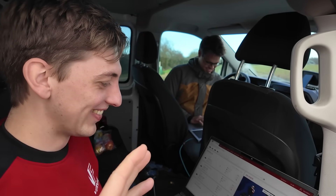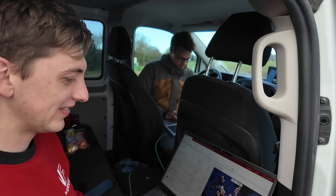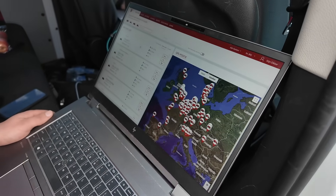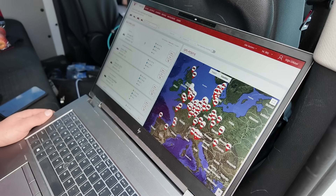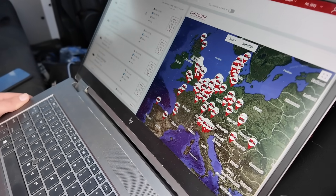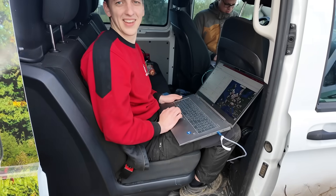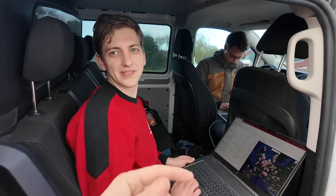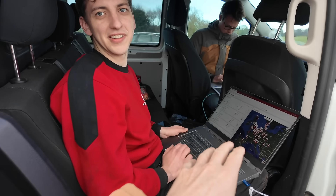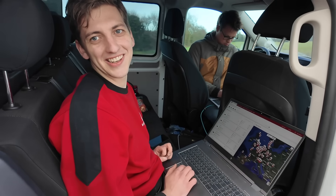These guys are doing all the parameters and monitoring what Benny is actually seeing in the harvester itself. But look at this screen — you can see all the machines active right now, all over Europe. So from this van, as Benny goes along in the harvester, you can see what's happening, alter settings, see where he is and what he's doing. That is crazy.